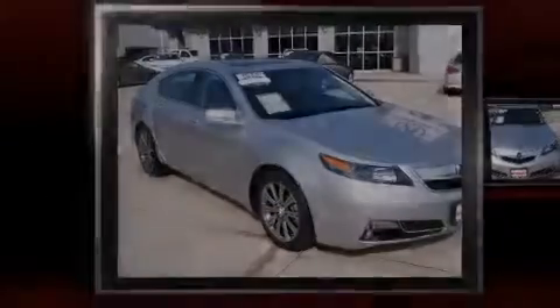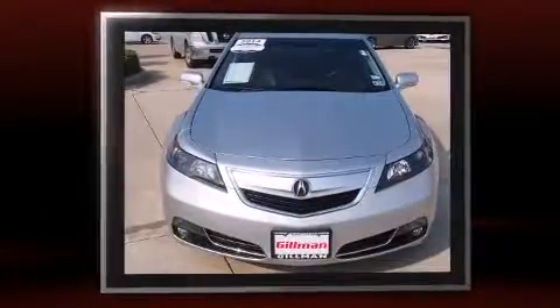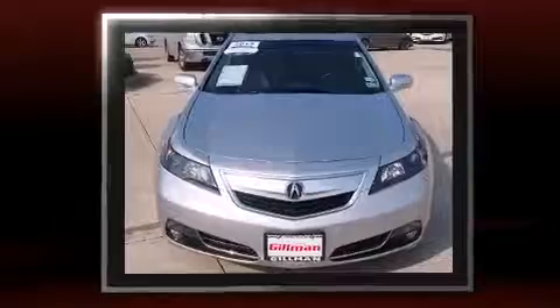Sensibility and practicality define the 2014 Acura TL. With less than 10,000 miles on the odometer, this four-door sedan prioritizes comfort, safety, and convenience.